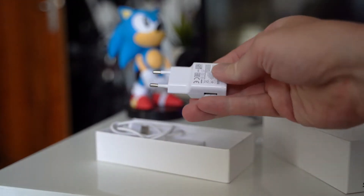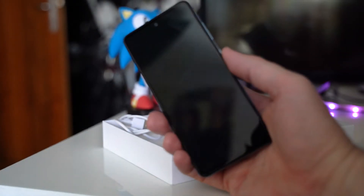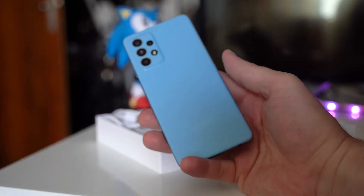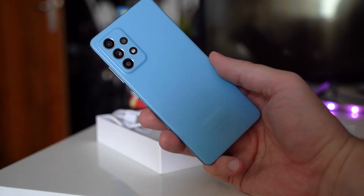With the A52 you get everything you need. Power charger and cable are included. The device itself is big — it has 8.4 mm in profile and may not fit those with smaller hands. The case is plastic and it's immediately visible. Samsung is clearly wanting to distance itself from the more expensive S series.